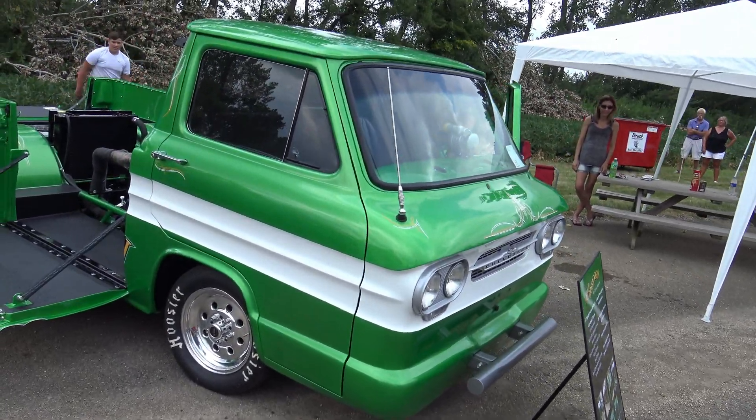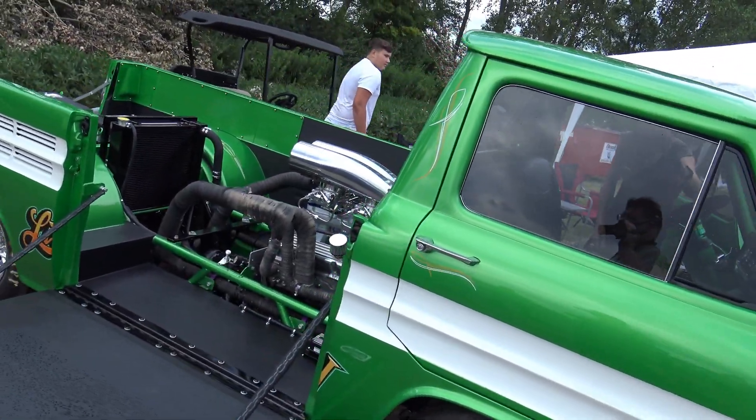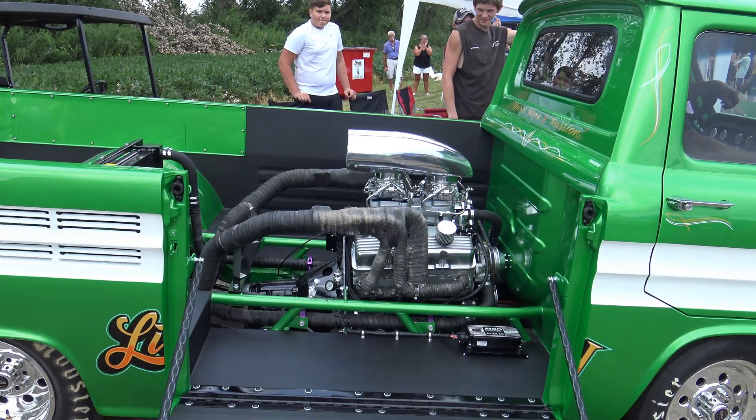You're going to start seeing this truck at different car shows as it makes its circuit. We're debuting it right here at the South County Street Cars Facebook page car show. I think they're getting ready to start it up — let's give them a round of applause. They fire this beast up!